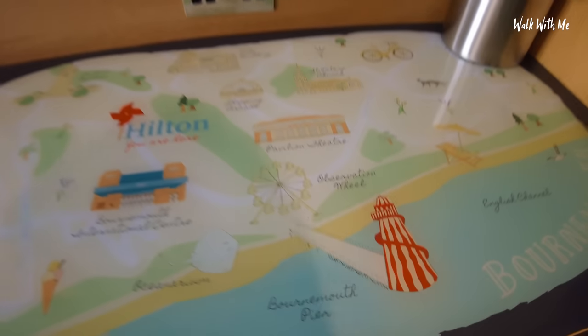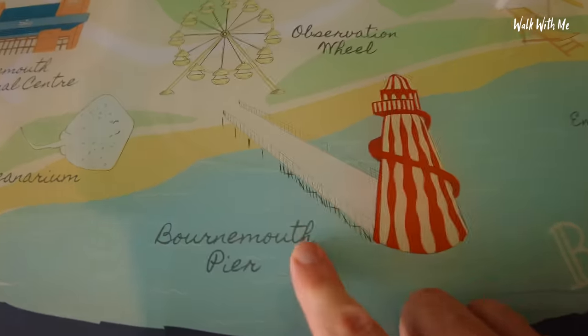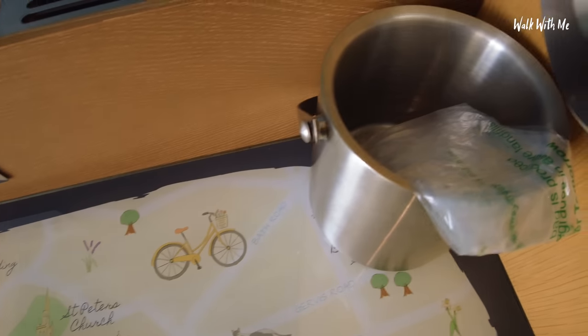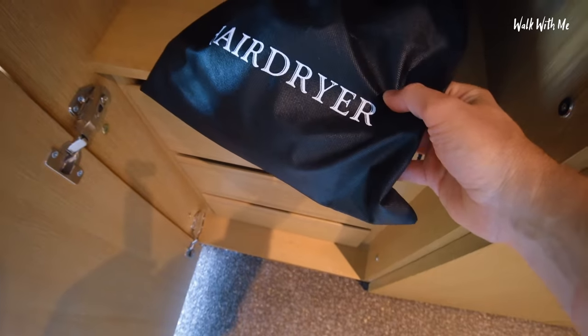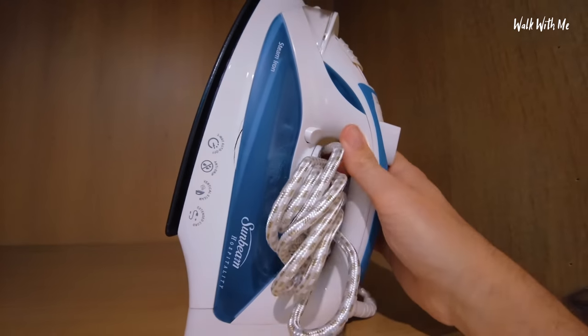An empty drawer, so I guess you could put your cases on here. I like the localness of this - that's where we are at the Hilton: Bournemouth Pier, the Observation Wheel, the International Centre, Pavilion Theatre. Ice bucket ready to go, huge big mirror. We've got a safe. Every hotel now seems to have a hairdryer in a bag. More drawer space, a huge wardrobe - oh it's got a light, the light comes in from under here, nice touch. That is one big iron.